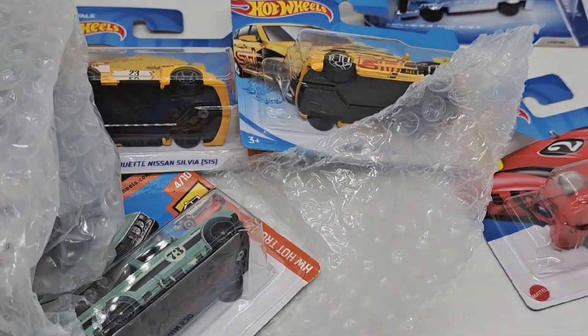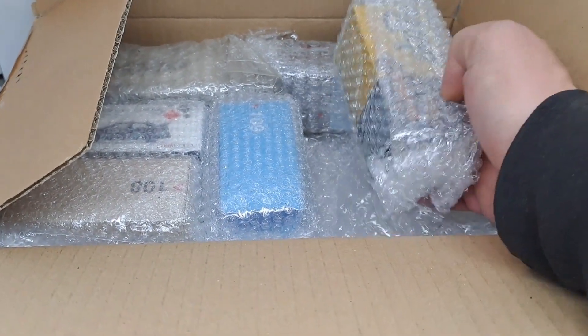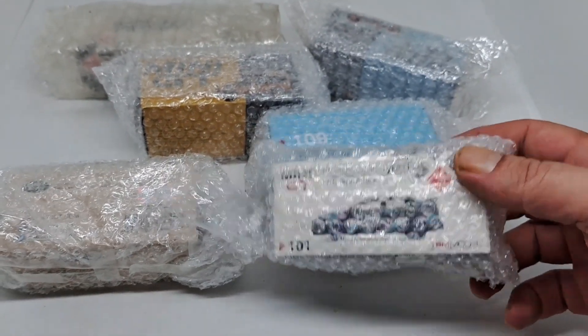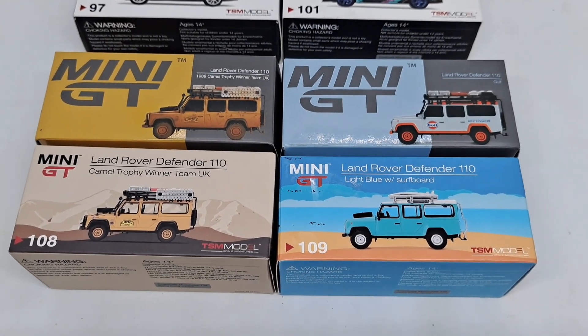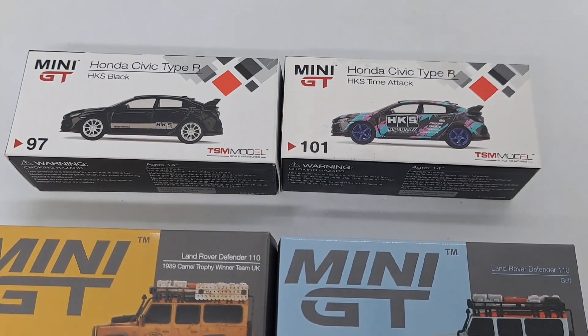Let's look at the next one. Mini GT. Let's unwrap. Six Mini GTs: four Land Rover Defenders and two Civic Type R's.